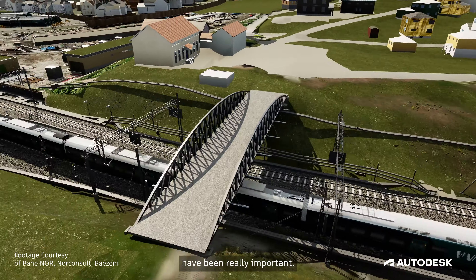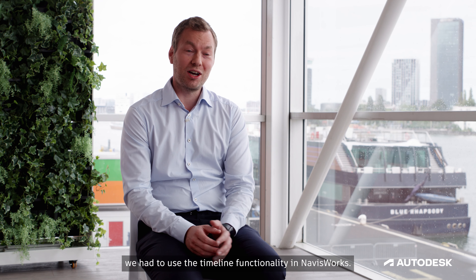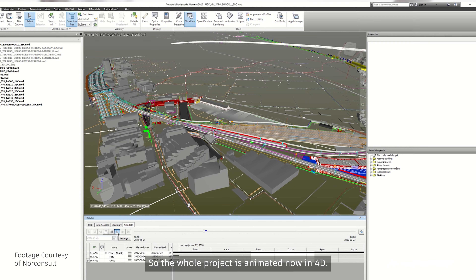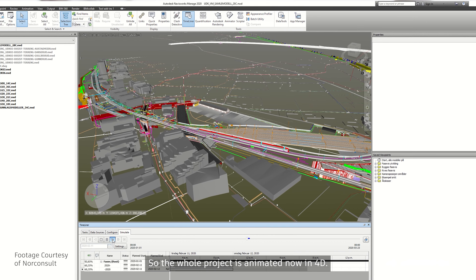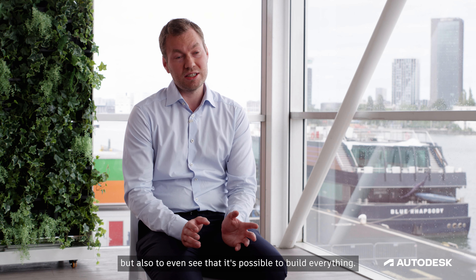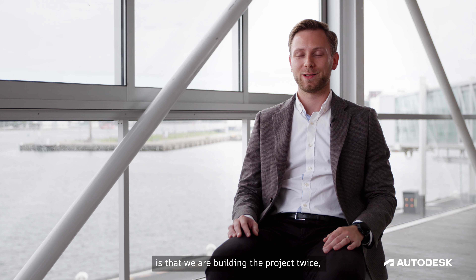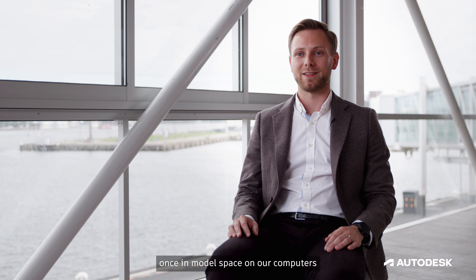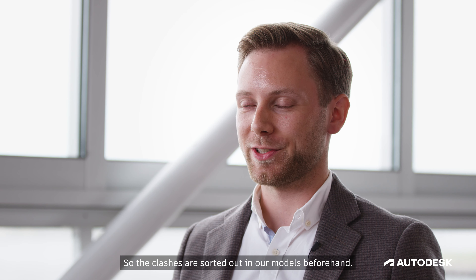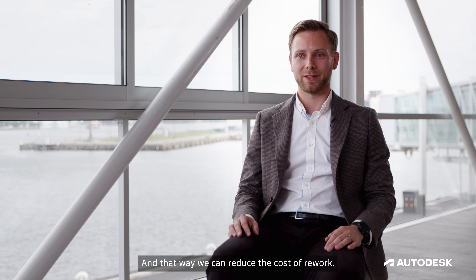The design solutions in DotDesk have been really important. Early on, we saw that we had to use the Timeliner functionality in Navisworks, so the whole project is animated now in 4D. It was really helpful to communicate with the contractors, but also to even see that it's possible to build everything. Basically, what that means is that we are building the project twice — once in model space on our computers, and the second time in real life. So the clashes are sorted out in our models beforehand, and in that way we can reduce the cost of rework.